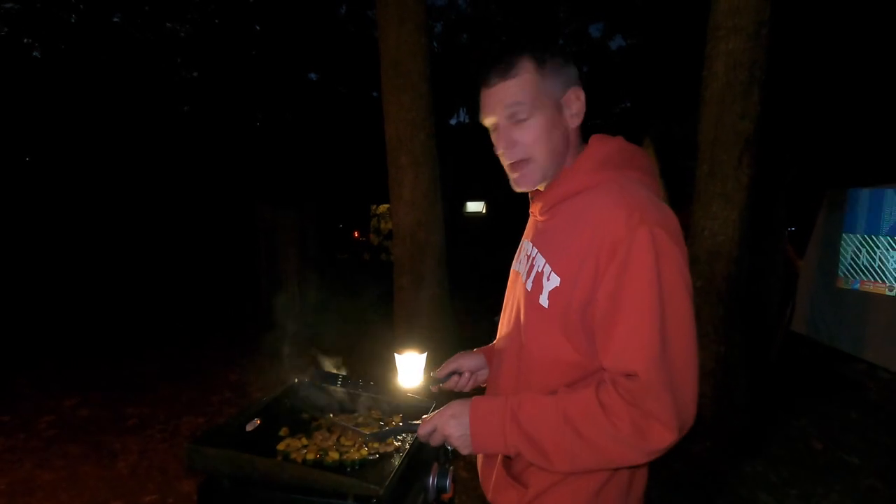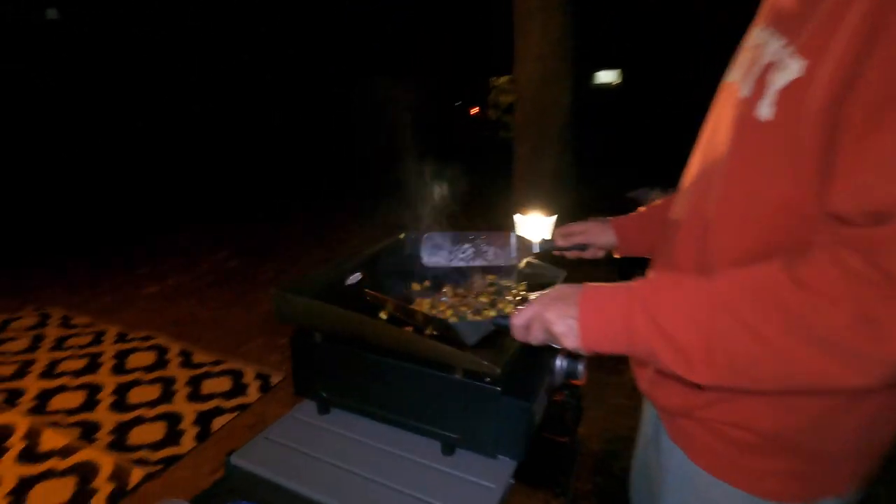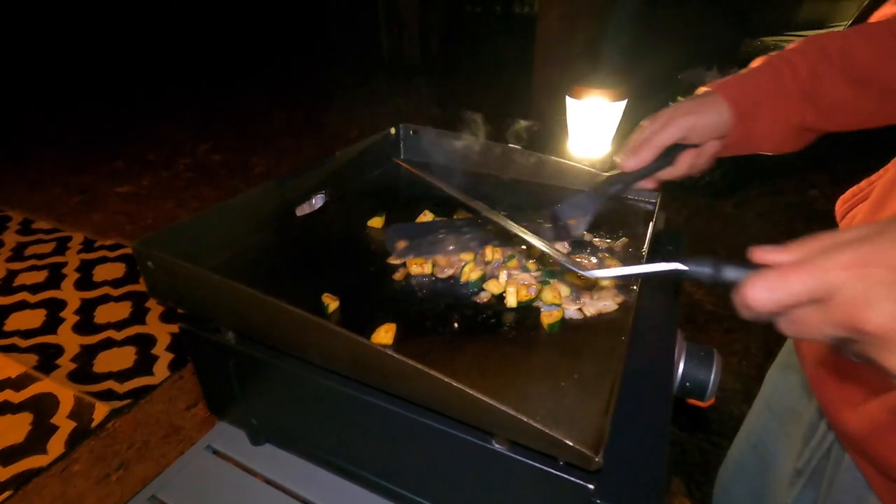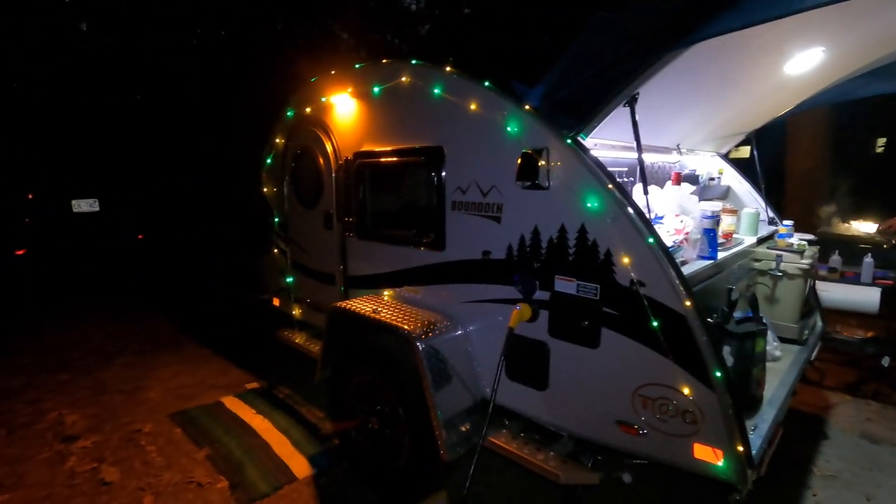We're having hibachi - a little Thanksgiving hibachi dinner. Got the campsite all set up. And we've got Christmas lights. We also managed to bring the projector this time and we actually got it to work with the streaming service. So this is a sweet little setup.